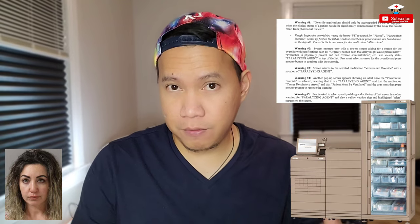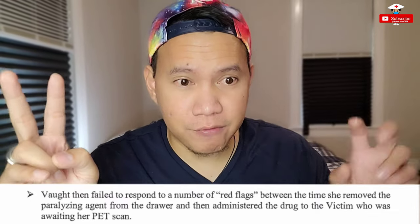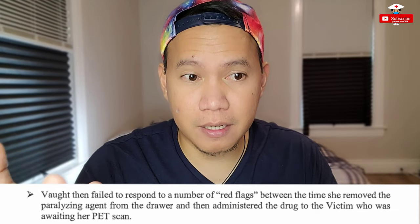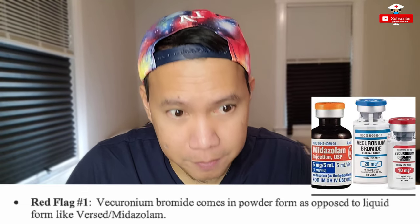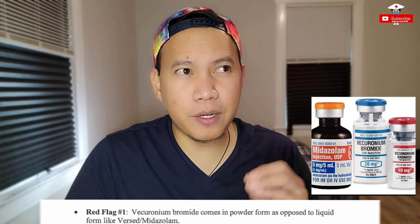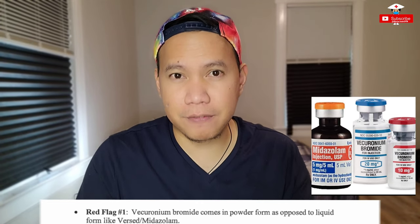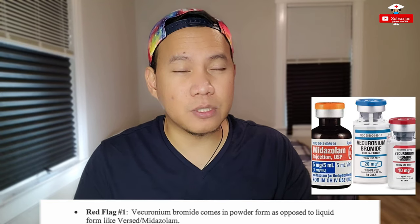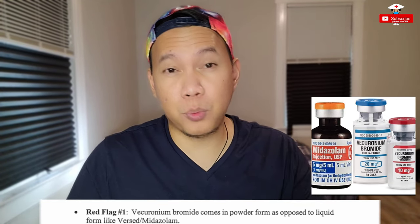Those are the five warnings that happened during the process of taking out the medication from the AccuDose via the override process — five warnings shown to her face. Now let's move on to the red flags. Vaught failed to respond to a number of red flags between the time she removed the paralyzing agent from the AccuDose drawer and administered the drug to the patient who was awaiting a PET scan. Red flag number one: vecuronium bromide comes in a powdered form, as opposed to a liquid form like Versed or Midazolam. It's a big difference between them.